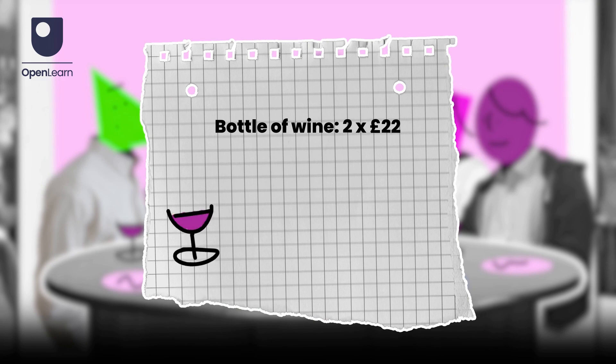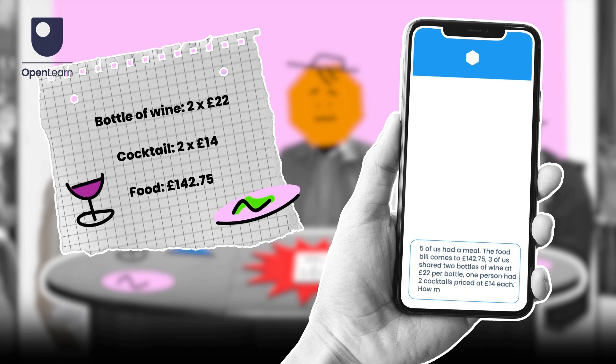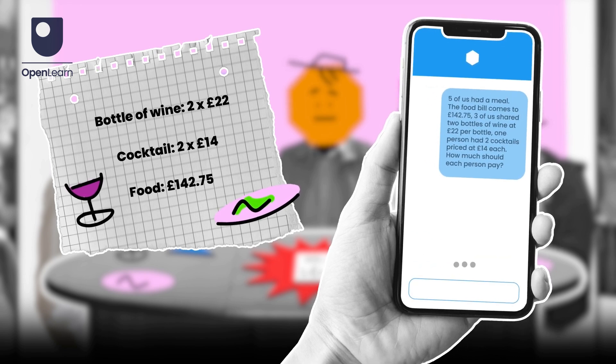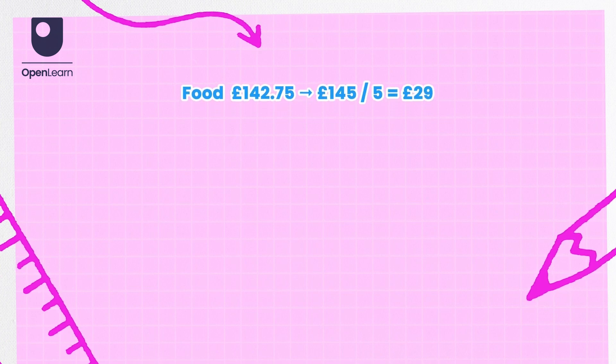First, you need to gather all the information available. Break the problem up into smaller parts: how much each person pays for food, how much each person pays for alcohol, and the total each person pays. Then ask AI to work out how much each person pays. Check that the answer makes sense.